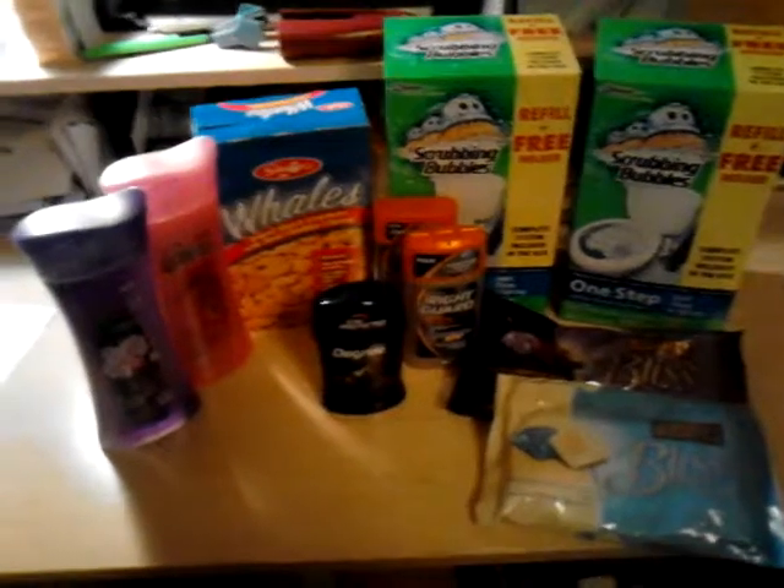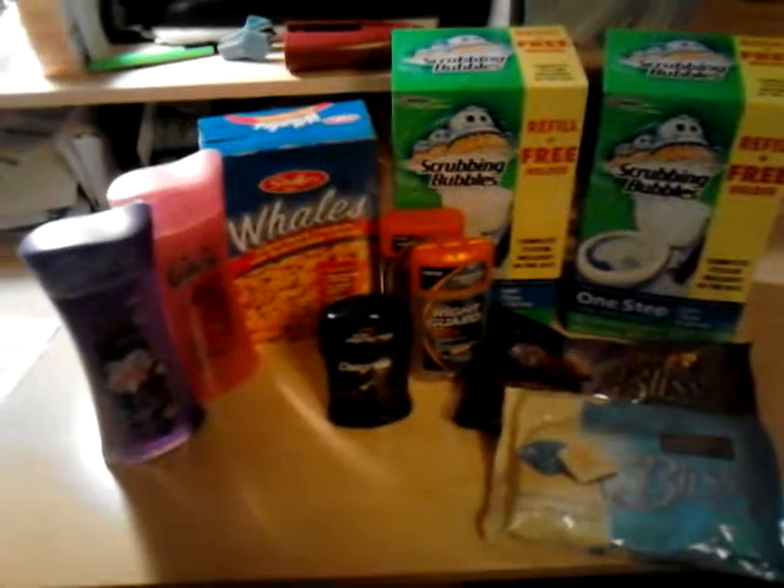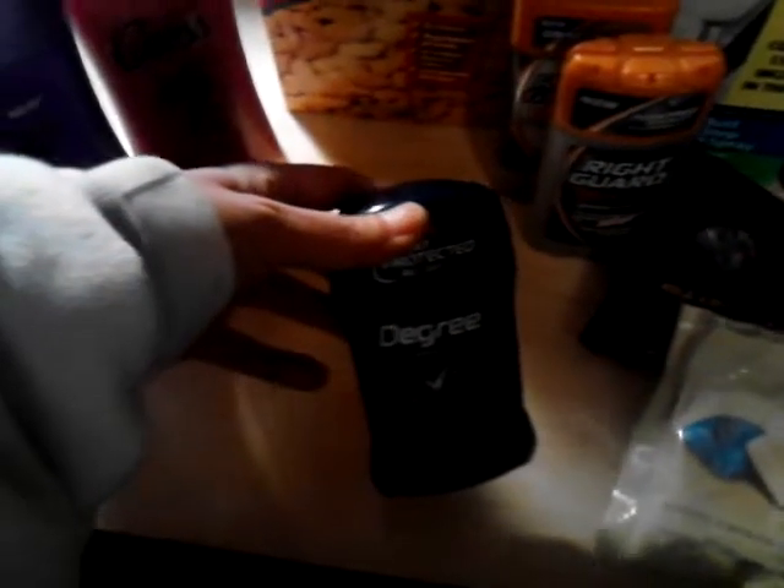Hey guys, just did a small haul today. Went to CVS and Family Dollar. Got my Scrubbing Bubbles — these were free with a coupon, got two of them because I had two coupons. Got DeeDee some fish food; had to pay full price for them but that's alright.